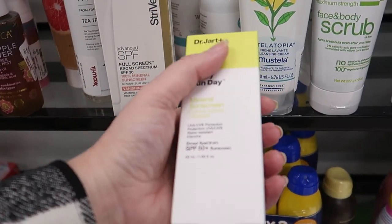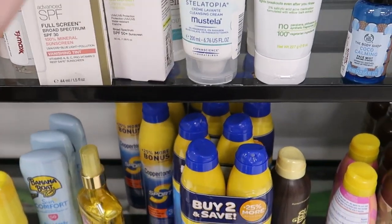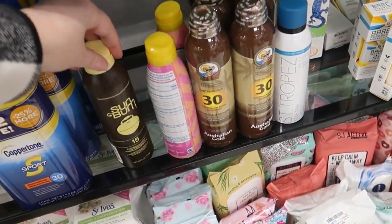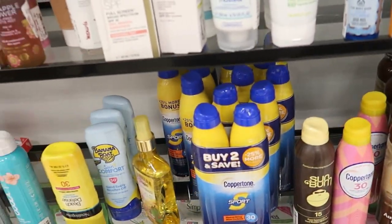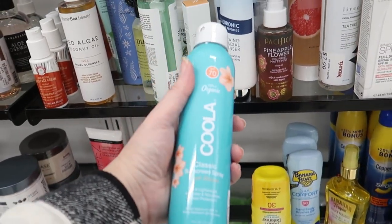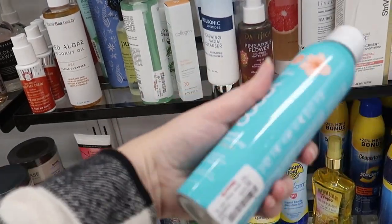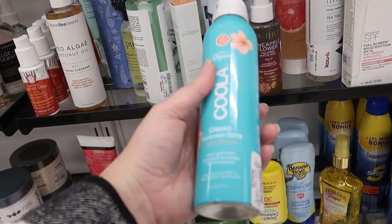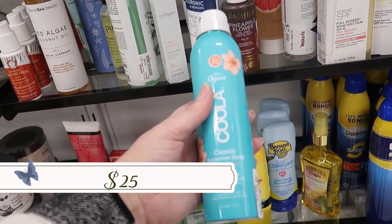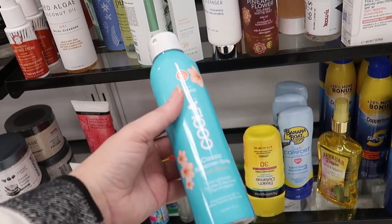Dr. Jart has a mineral sunscreen with SPF 50 for better protection at $16.99. They also have multi-packs of aerosol sunscreens in various brands for getting ready for summer early. Down here is Kula — I have a Kula mango-scented sunscreen from Ipsy and it's amazing, feels just like a body lotion. This one is 'Peach Blossom' for $12.99.